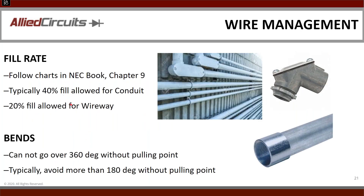For fill rate, follow NEC Chapter 9. For conduit, typically it's 40% — meaning no more than 40% of the conduit should be filled with wire. For wireway, keep it at 20%, in part because you may be adding more cables down the road. For bends, you can't go over 360 degrees without a pulling point. Most companies don't go over 270, and we would suggest really trying to keep it at 180 degrees before going beyond that without a pulling point.